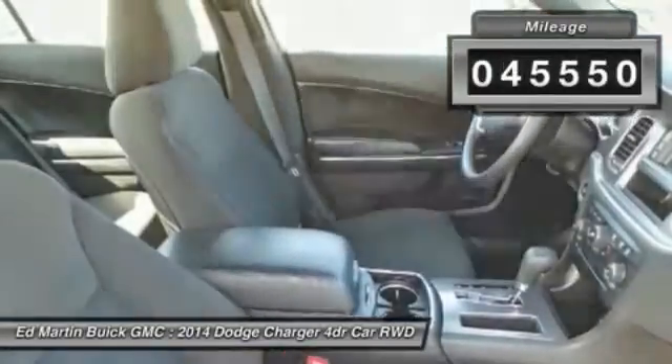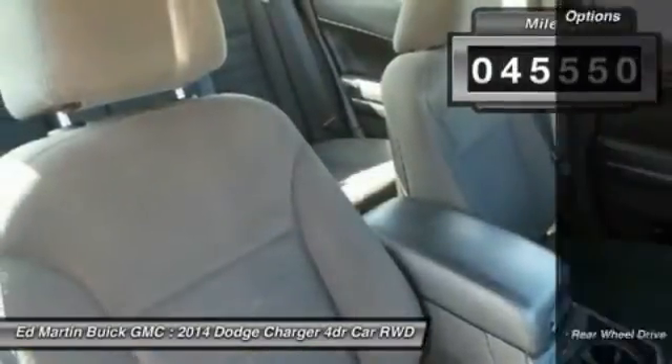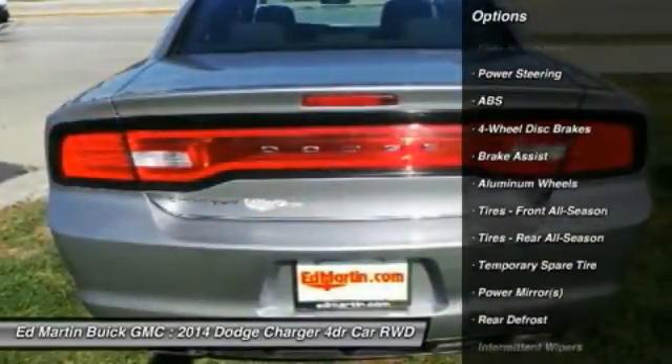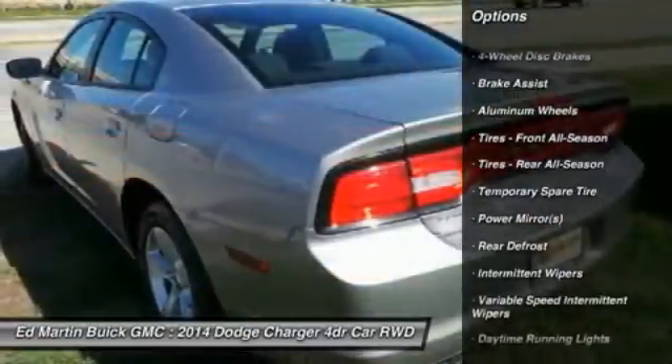This vehicle has less than 50,000 miles. Here are some of this vehicle's great options: stability control, traction control, keyless entry, anti-lock braking system, steering wheel audio controls.